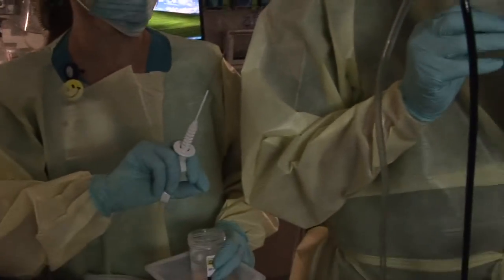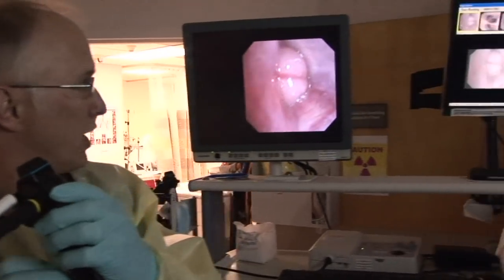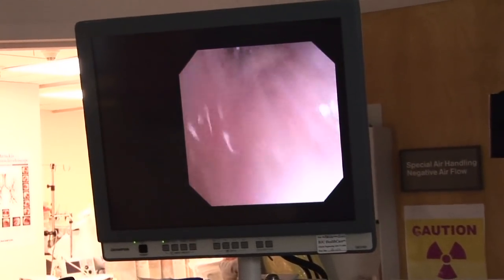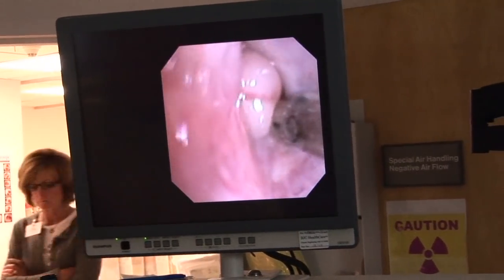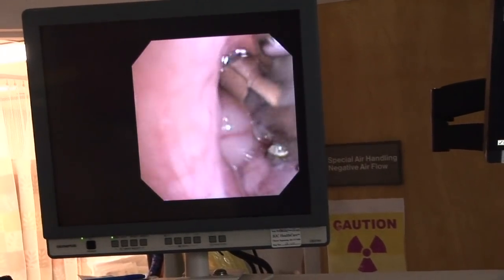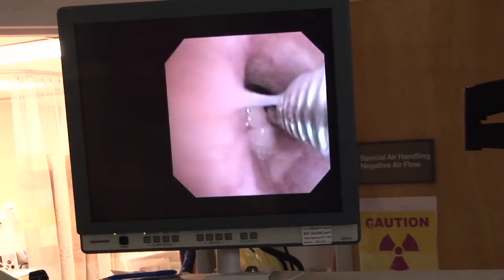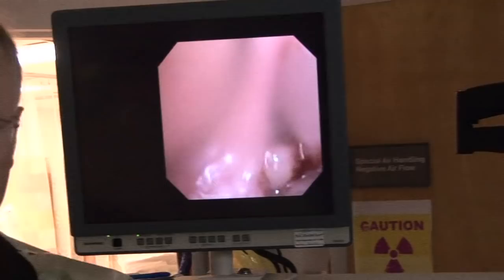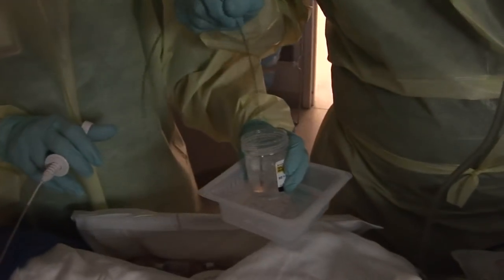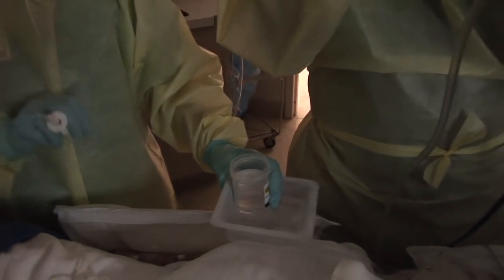At this point we're passing the bronchial forceps down the working channel. As you'll see on the monitor in just a second, the probe will come out and open. There is a blood vessel there — I'm going to try to get around that for the biopsy. Open. The specimens themselves are pretty small but underneath the microscope they look like football fields.